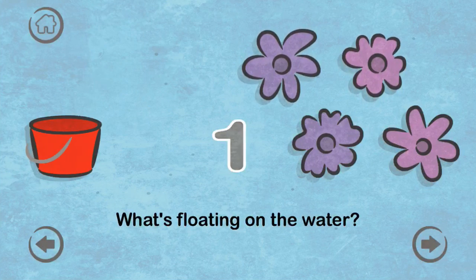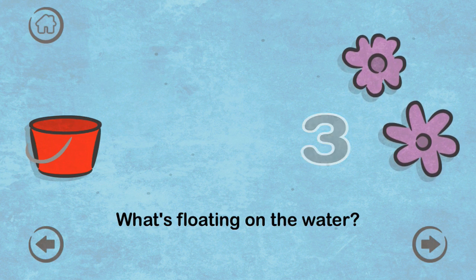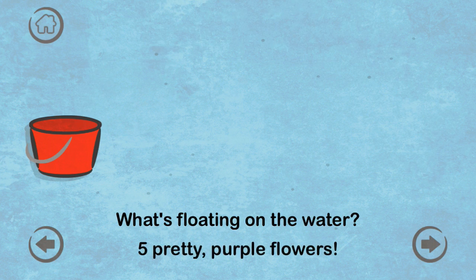What's floating on the water? Two, three, four, five — five pretty purple flowers.